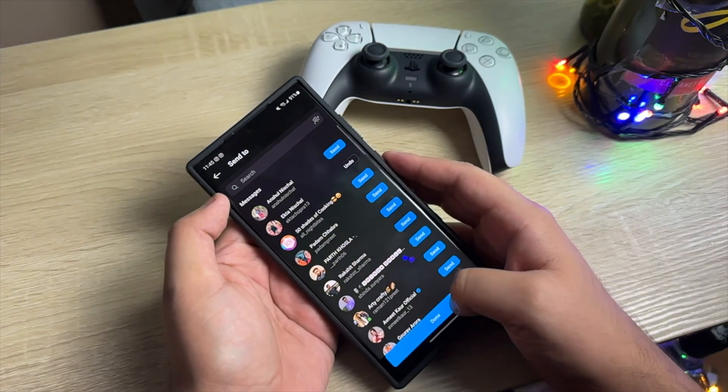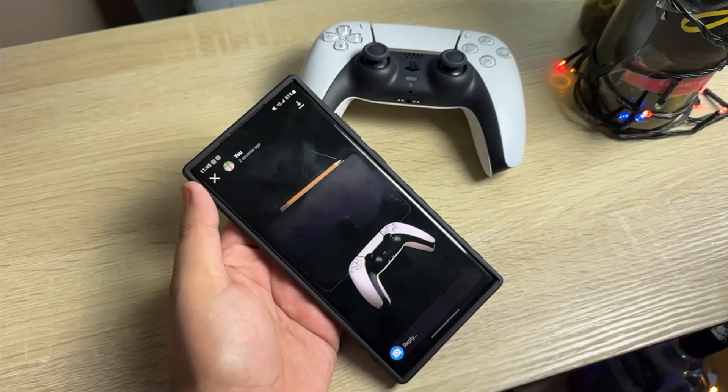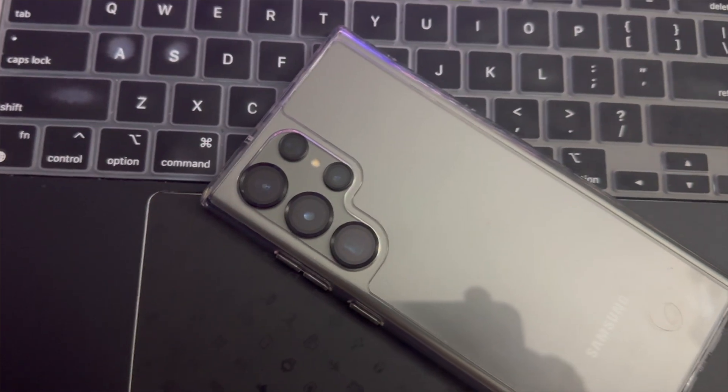If you are a creator, you will love this feature. I love it on the iPhone 14 Pro Max and I'm glad it made its way to the Samsung Galaxy S23 Ultra with the latest version of One UI.